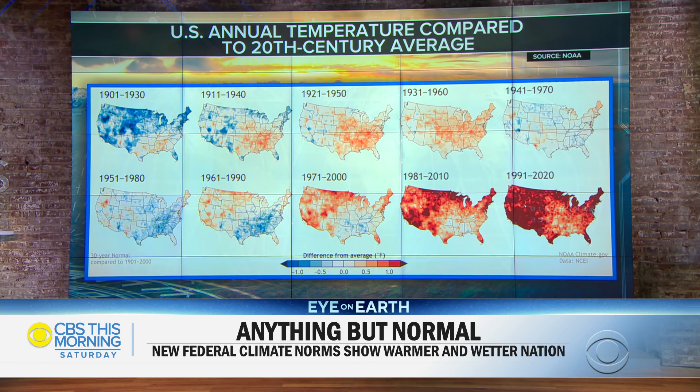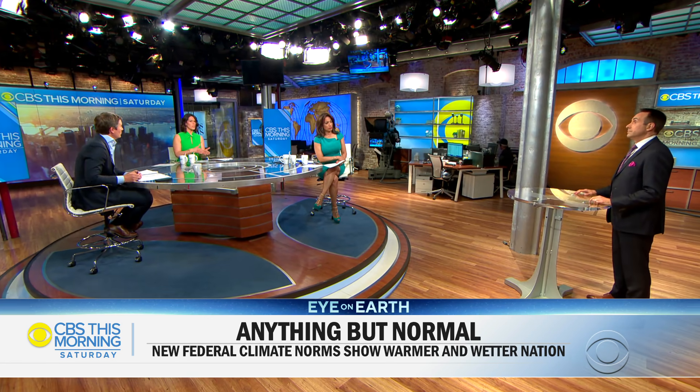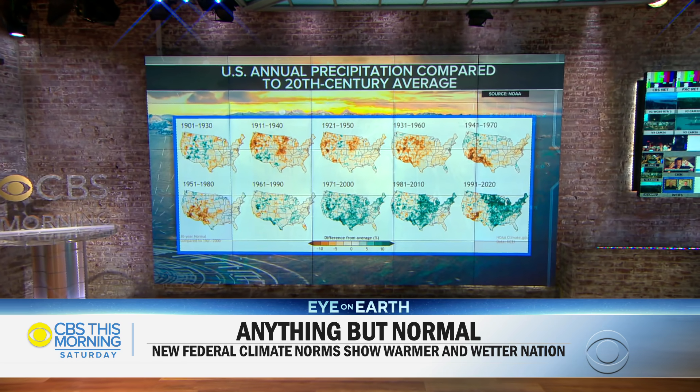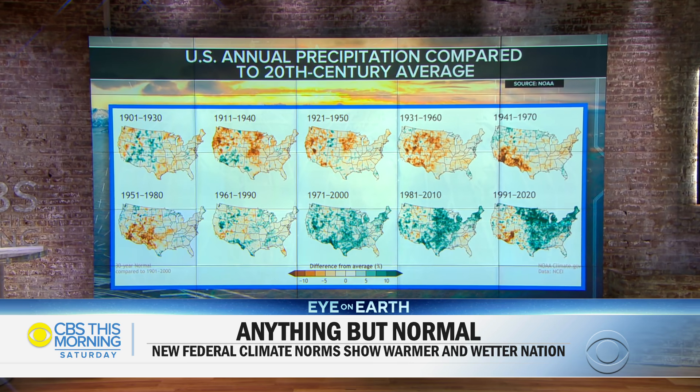Top left is the early 1900s, bottom right is now, and you can see it speaks for itself. It's warming the fastest exactly where we don't want it to — towards the west coast of the U.S. — because it's drier there. We know in deserts it warms faster, and that's what's happening along the west coast. It's warming the least in the southeast because it's wetter and more moist there, so it warms more slowly.